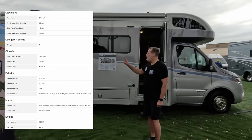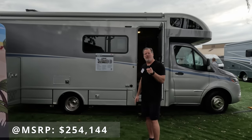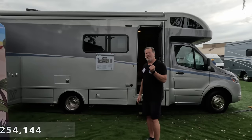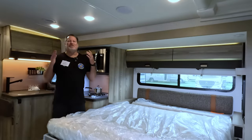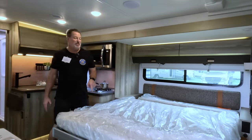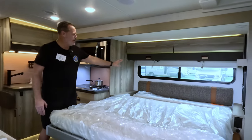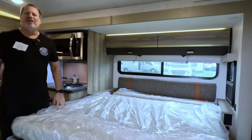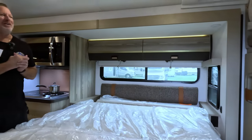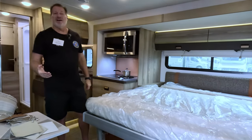This is the Winnebago View 24T, a brand new unit with some interesting things that make it different than ones from years past. This unit is a lot different than the others we saw. This is the Murphy bed in the down position — look at the windows and the light that comes in here. It's a shame the Murphy bed has to block those windows, but when the bed is down it's really nice to have that kind of view.